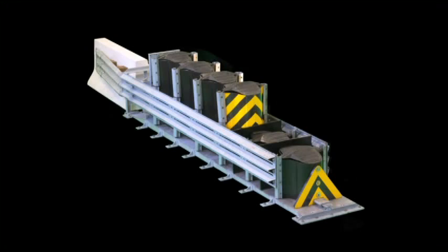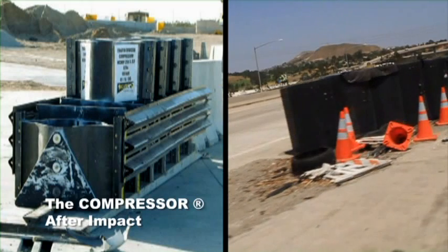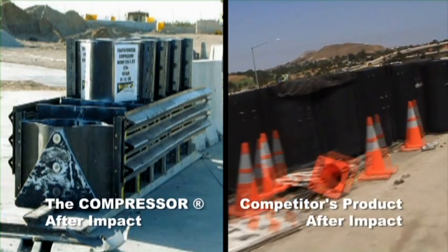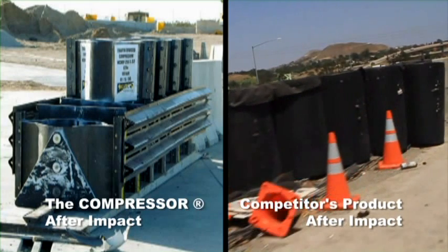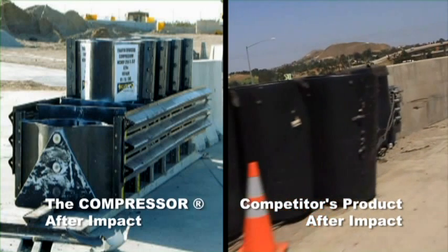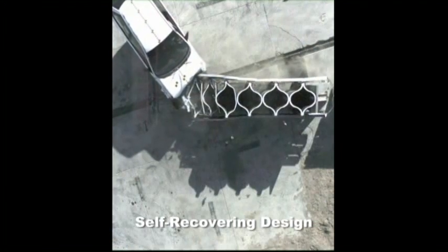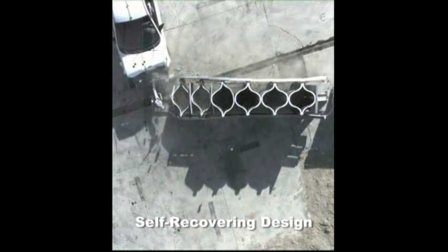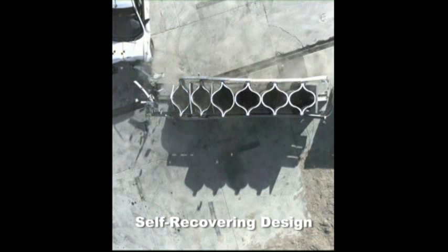The Compressor is ready to get to work in permanent and work zone applications. When impacted, it does not require reassembly of cables or drums. This reduces exposure to maintenance workers, saves highway maintenance dollars, and reduces lane closure time. The self-recovering design continues to protect the motoring public even before the maintenance crew can get there to inspect the damage.